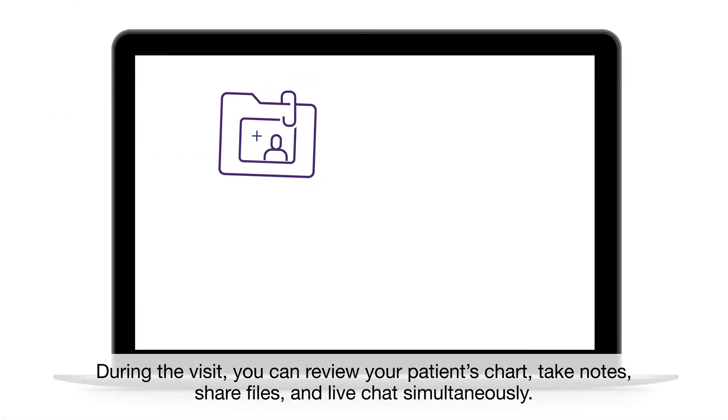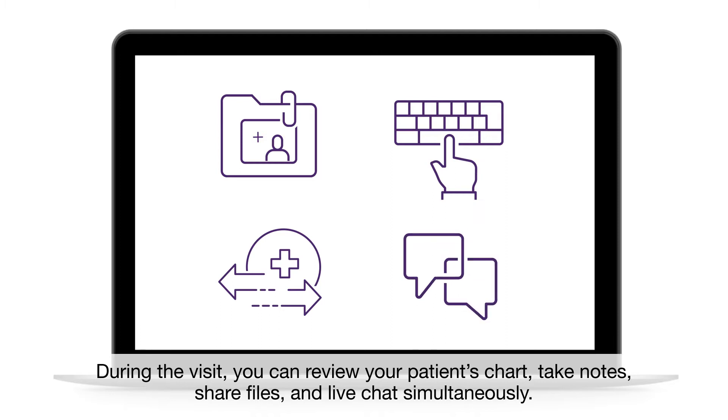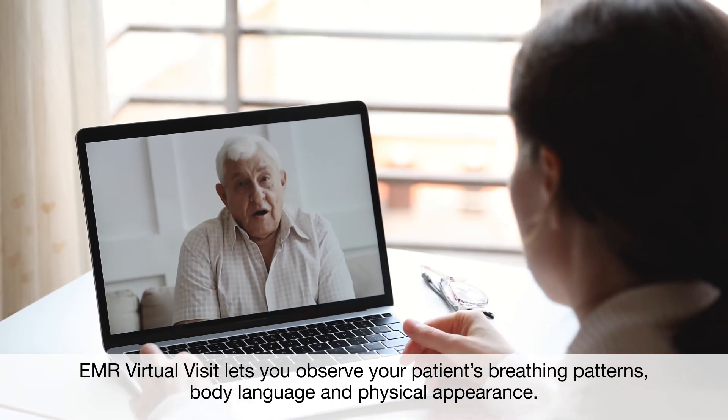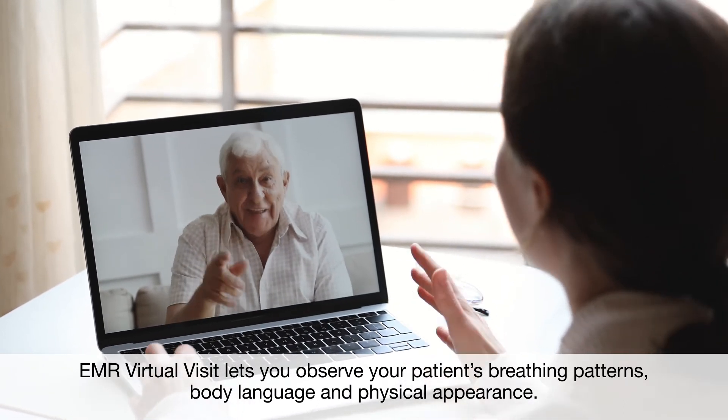During the visit, you can review your patient's chart, take notes, share files, and live chat simultaneously. More personal than a phone call, EMR Virtual Visit lets you observe your patient's breathing patterns, body language, and physical appearance.